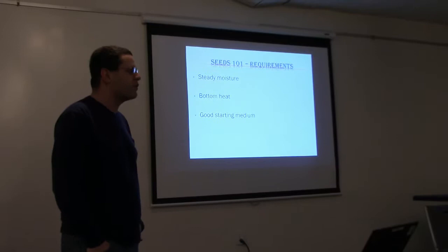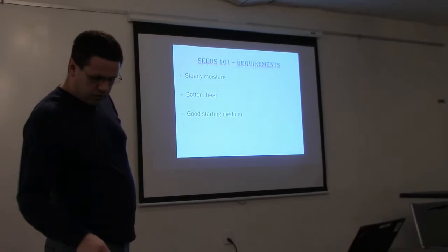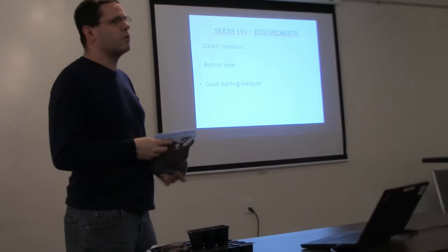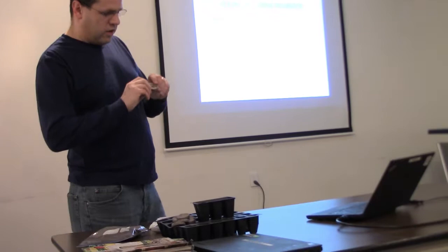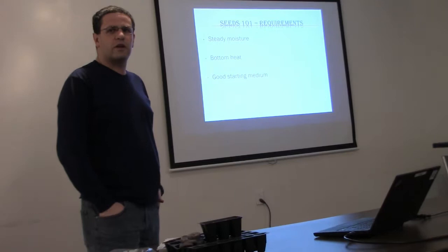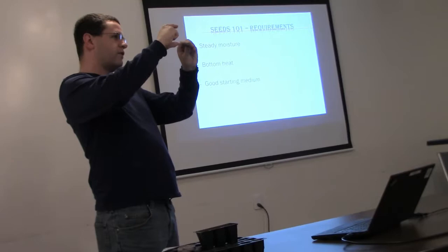For a good starting medium, seed starting mix from a garden center costs about $7–$8 for a one-and-a-half to two-cubic-foot bag. Has anybody seen these Jiffy expandable pots? Put them in warm water, wait about 15–20 minutes, and they expand to four or five times their size. Then just put the seed in, keep it moist, and you're good to go.